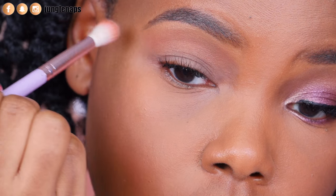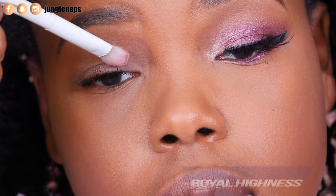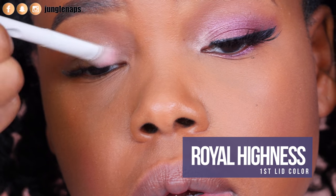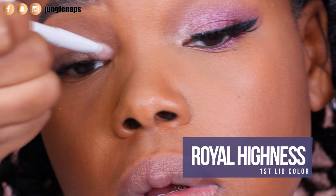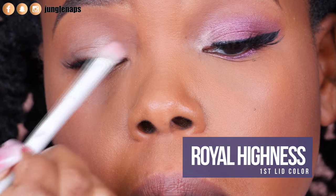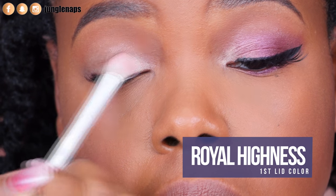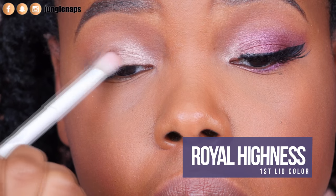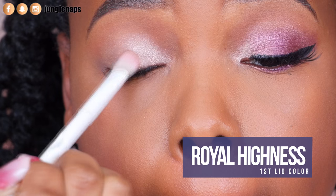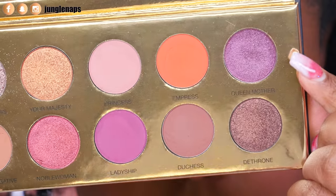Then I'm picking up the color Royal Highness — it's a really cool light purple with a little bit of white in it, so it comes off more white. I'm using my flat brush to lay everything down. I did get a little bit of fallout with some of the shimmer shades, but it's very minimal, so it's fine.